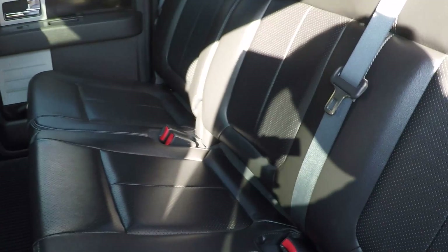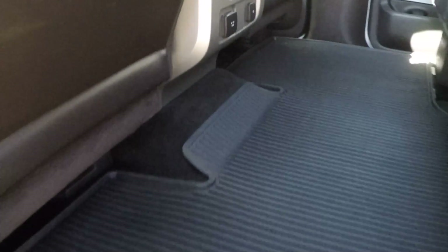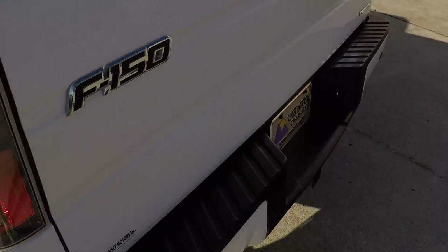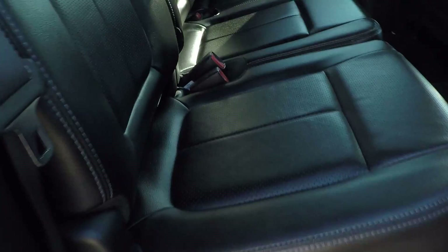It's a full-size crew cab, so you've got plenty of space back here. Again, all-weather floor mats. You've got a 12-volt outlet and a 110-volt outlet. Look at all this space. There's your Sony subwoofer — 700 watts. Sounds great.